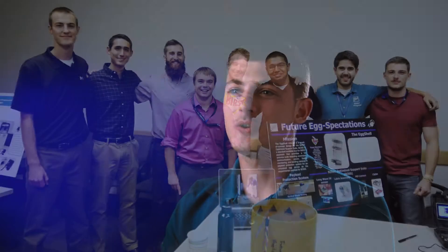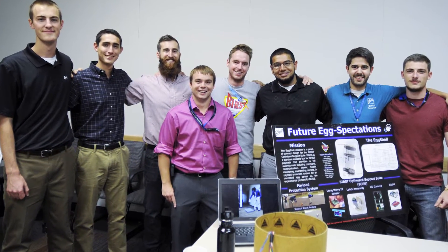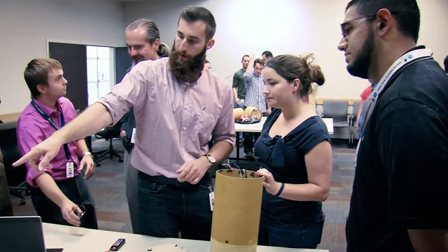Hello, my name is Jack Toth and I'm part of the Future Expectations payload team. To demonstrate the flawless electronics that we have onboard and the protectiveness of the entire payload, we're going to be protecting an egg during flight.